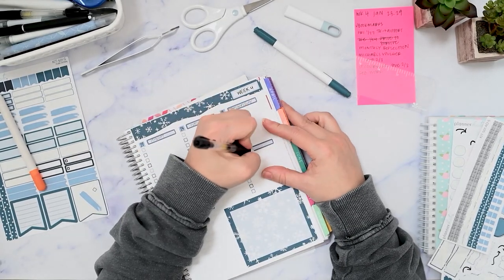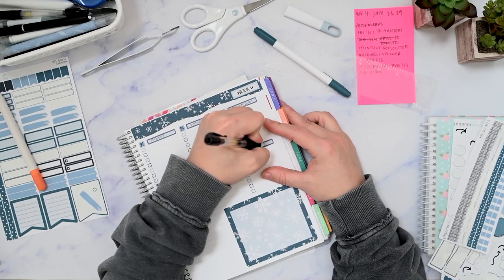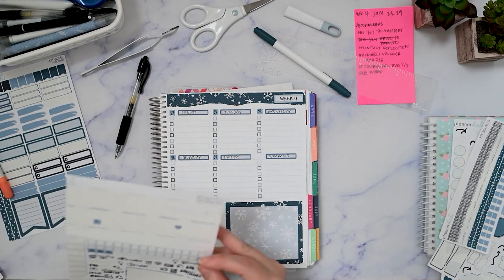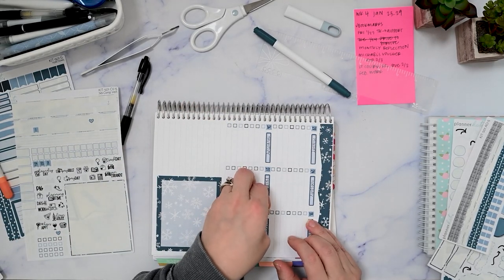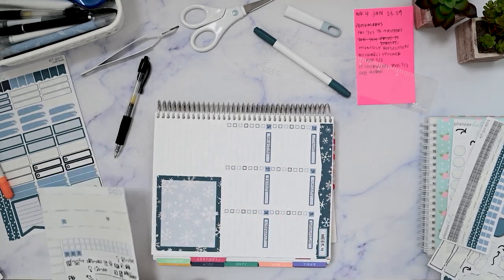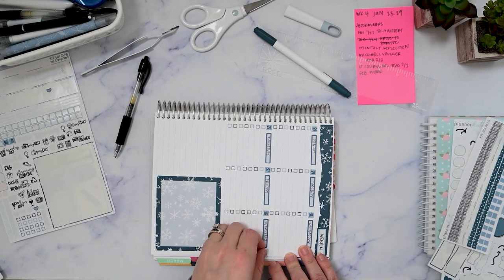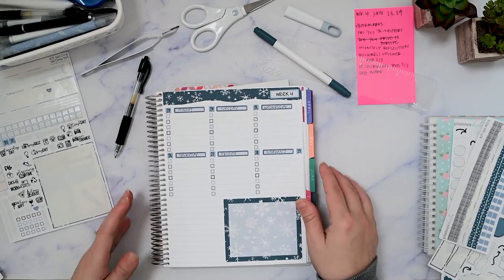For the weekend, I was just thinking — what if I put both of the date flags on either side? Let's see how that looks. Okay, that's fine. That way I'll be able to reference the date if I need to.